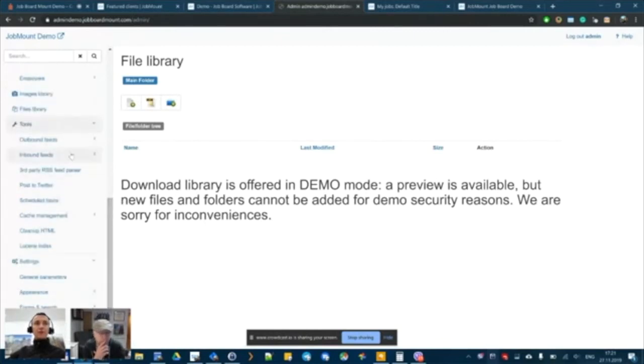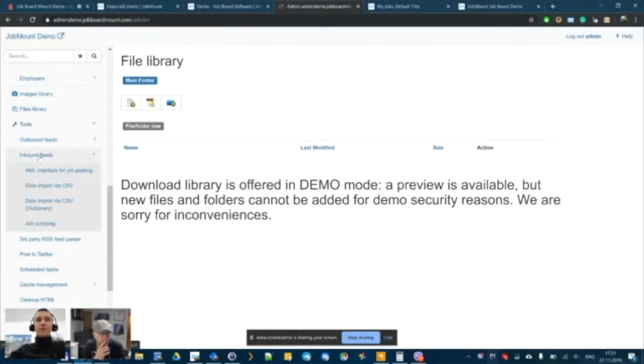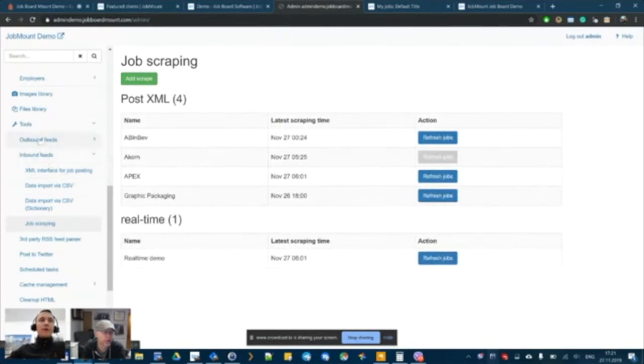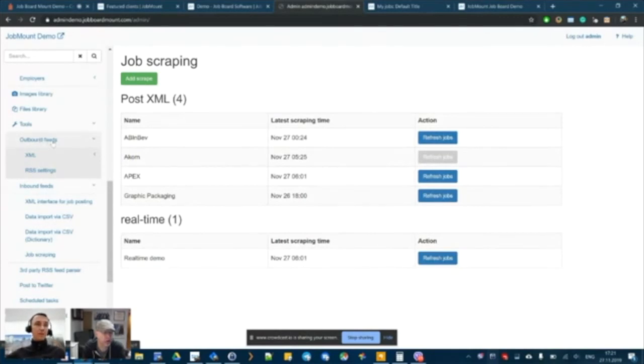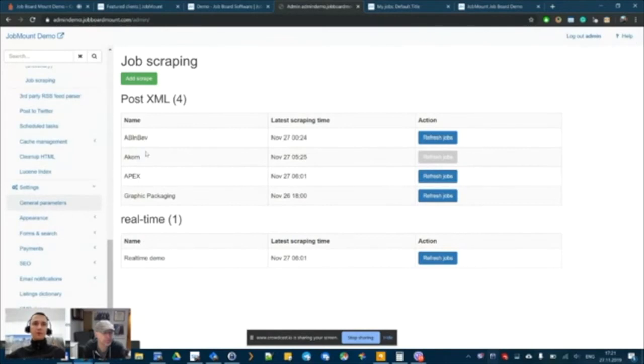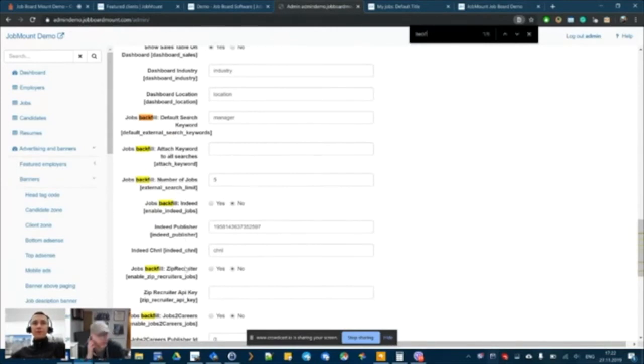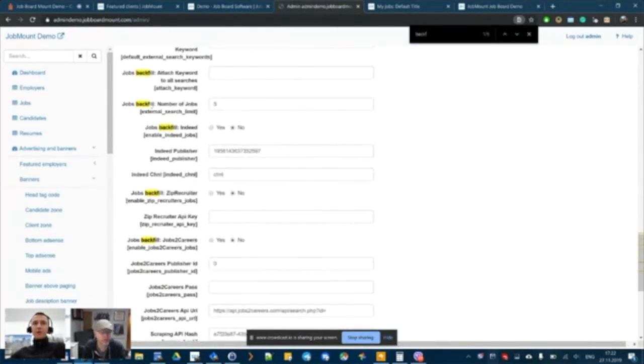The Tools section lets you handle both incoming and outgoing jobs. For incoming feeds, you can provide an API, a posting interface, import via CSV file, or use job scraping. There are also built-in integrations — by default, Indeed, ZipRecruiter, and Jobs to Careers are available for dynamic job backfill.